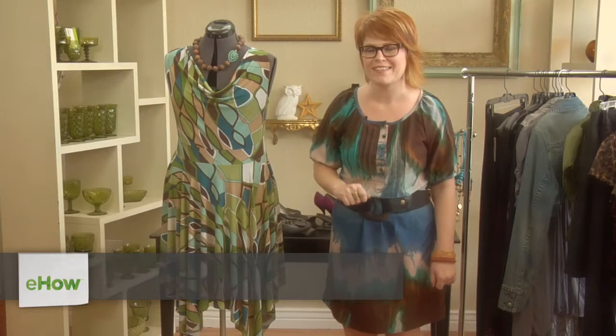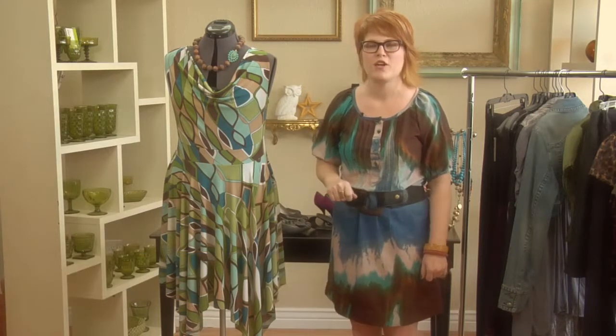Hi, I'm Tina Gill with WorthwallStyle and today I'm going to be helping you figure out what your dress size is if you're a plus-size woman. First and foremost, you need to figure out what part of your body — either the upper half or the lower half — is your larger size.